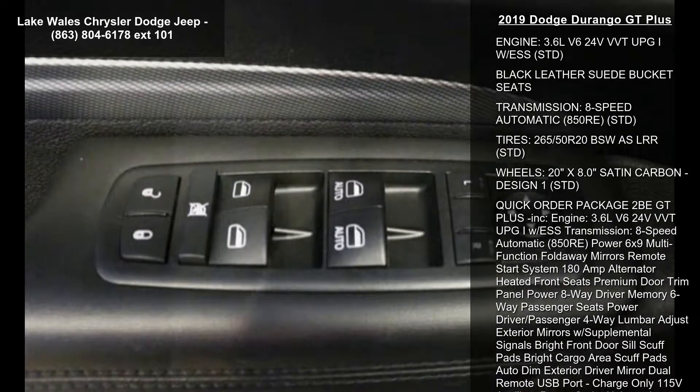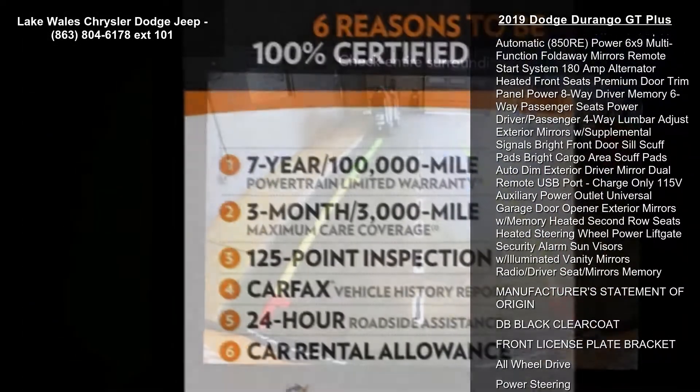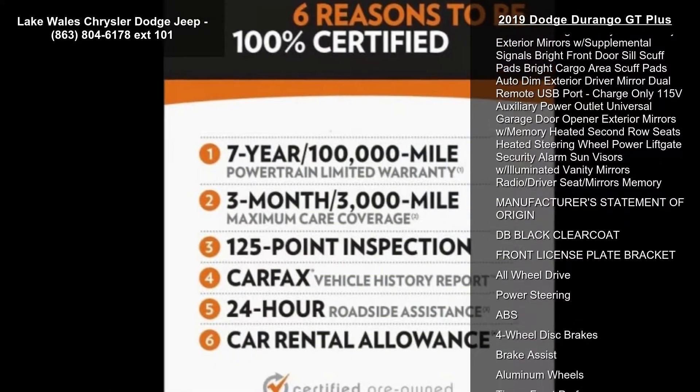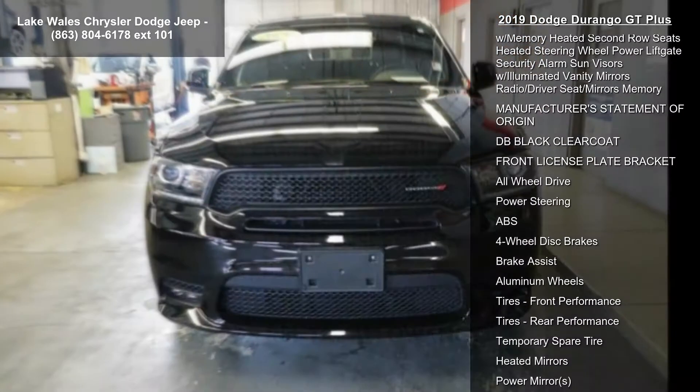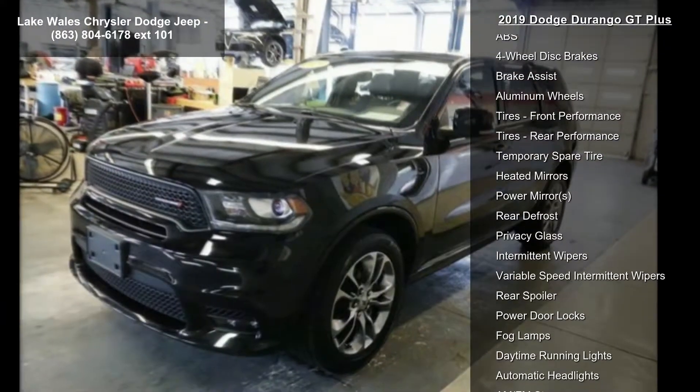This vehicle's top features include engine: 3.6L V6 24V VVT PG1 with ESS, black leather suede bucket seats, and transmission: 8-speed automatic 850RE.